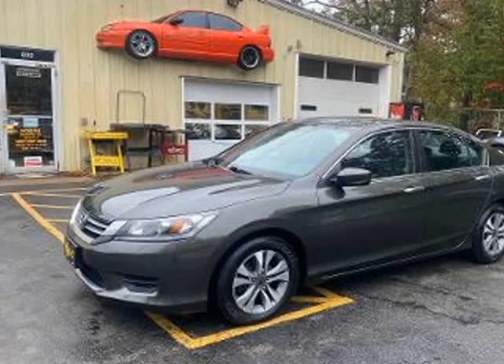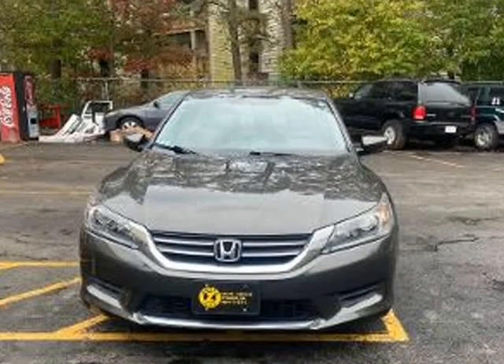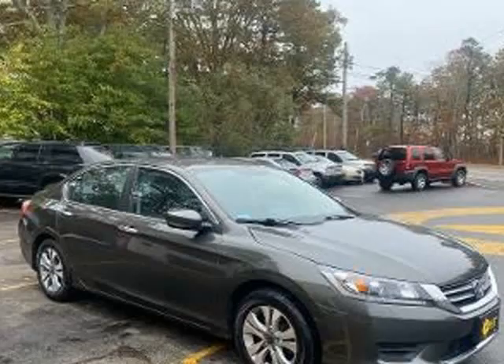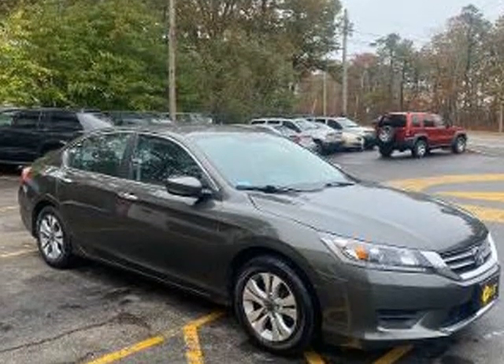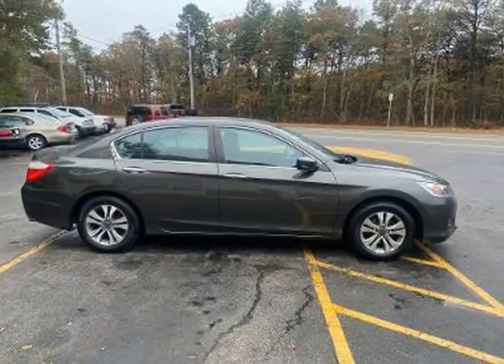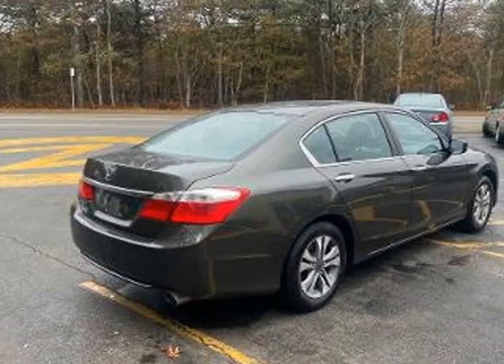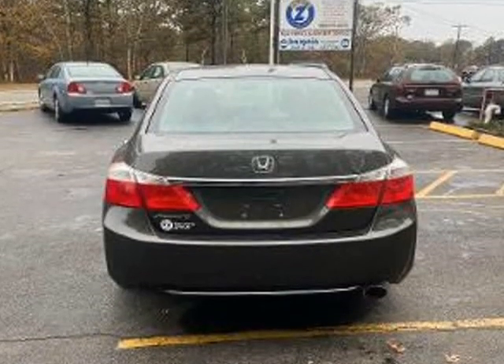This 2013 Honda Accord is brought to you by Ziggy's Auto Specialties. 2013 Honda Accord LX, 2.4L 4-cylinder engine with automatic transmission, 121K miles. Green exterior with black cloth interior, power windows and locks, keyless entry.